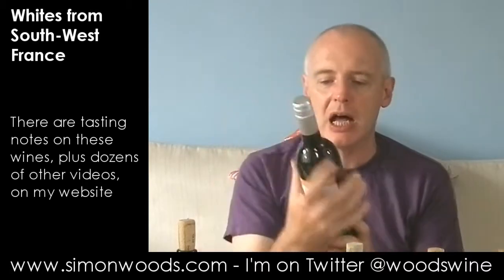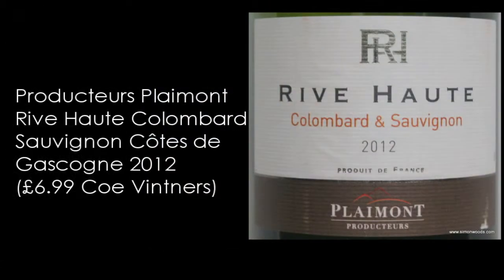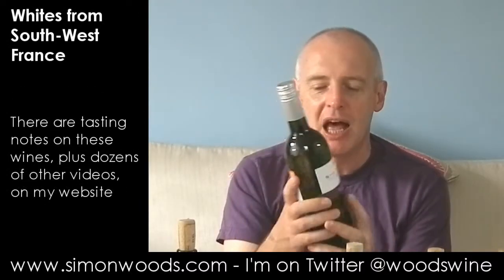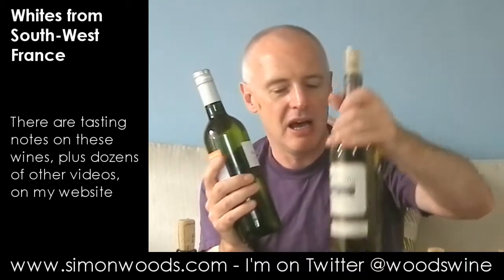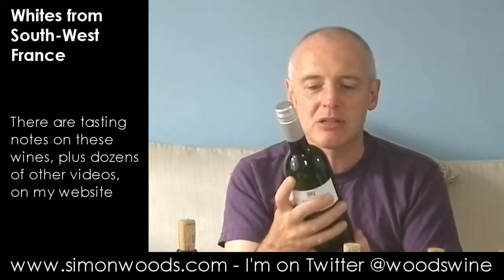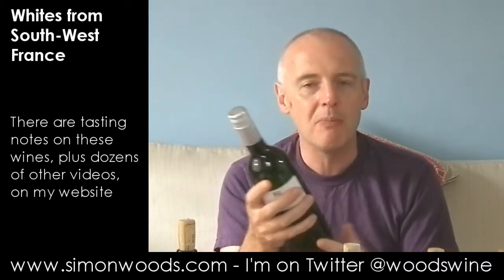Wine number two — Rive Haute, Colombard Sauvignon blend of the two grapes, 2012 from Producteurs Plaimont, one of the big movers and shakers in the Côtes de Gascogne region. They've also got some wines — I think the next one's one of theirs as well, from the appellation of Saint-Mont, and I think we may even have a third one later on. Sauvignon Blanc you know. Colombard is a grape that they used to make a lot of Armagnac with, and they still do, but not as much as they used to, because a lot of the time they're making hopefully fresh, zippy wines like this. Let's give it a whirl.